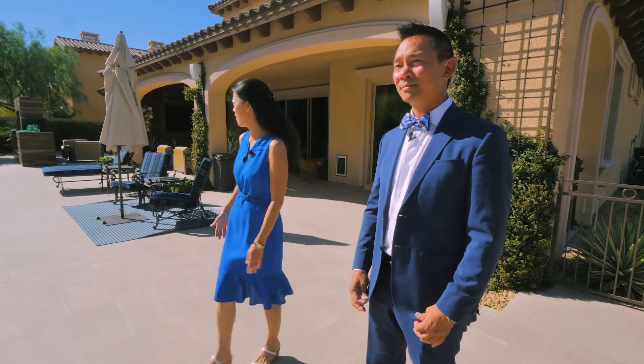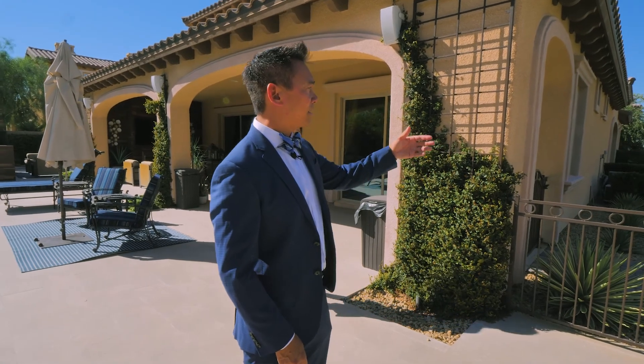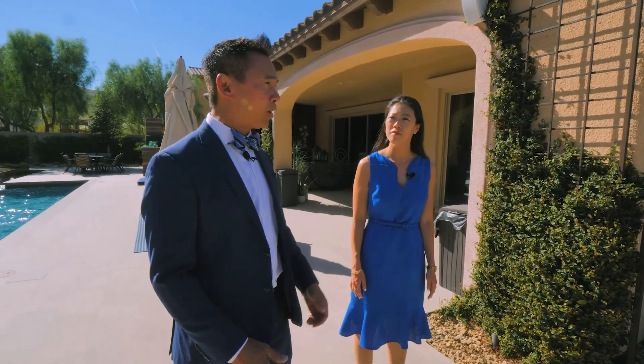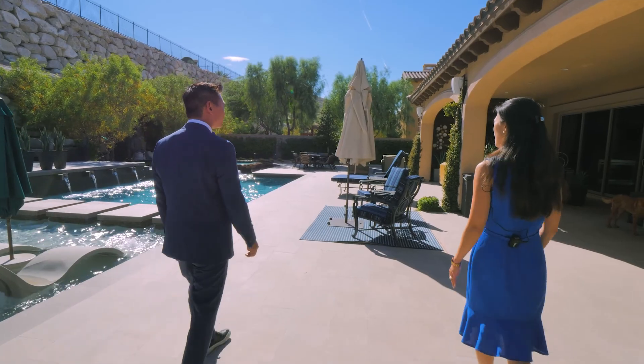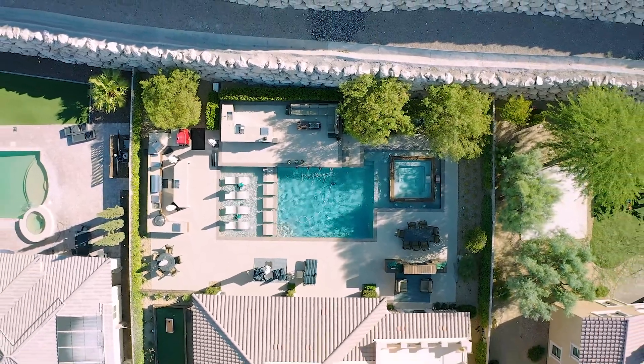They've got an L-shaped backyard oasis here, absolutely. You can see the owner really took care with this long hedge — it spans the entire length of the wall. It's almost like there's no presence of a stucco wall; it's just beautiful. I love the privacy and the lush greenery of the landscaping. It's absolutely beautiful.